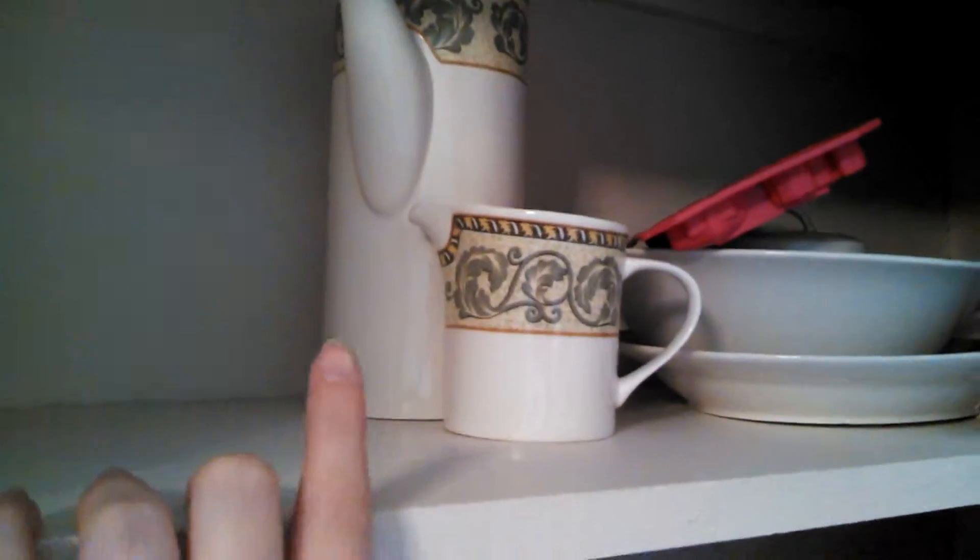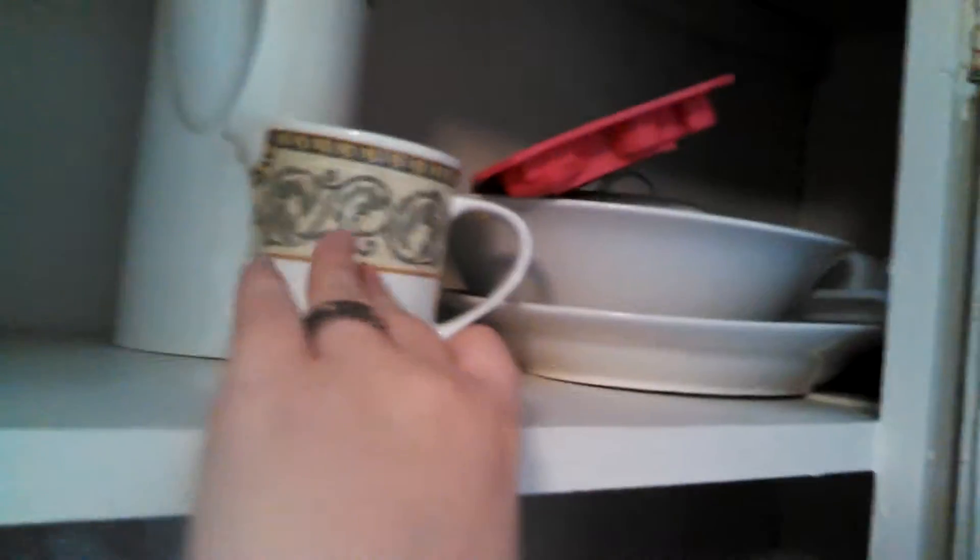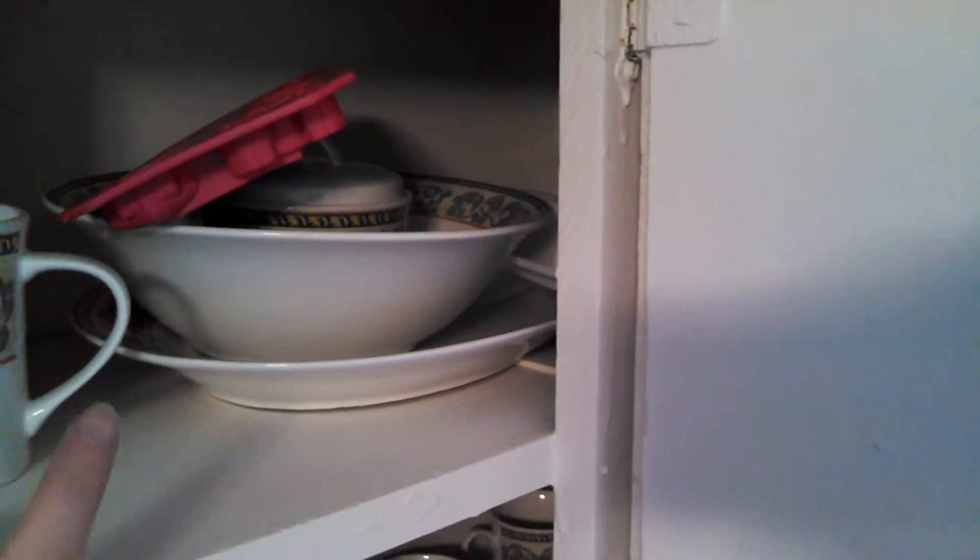And then we have a tea service up there. There's the coffee pot, and then the creamer, and then there's a sugar bowl inside that big bowl. I mean, you have a platter and a big bowl. I'm not really sure what's up under there — I think it's another big plate, actually. There's more cups up there too.